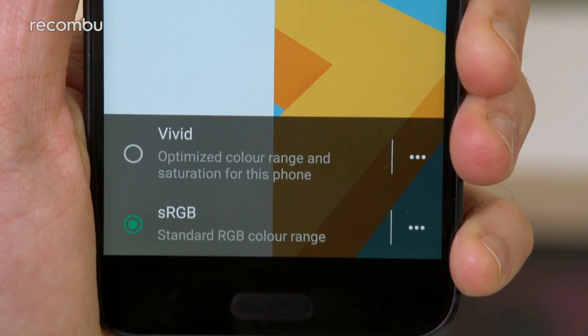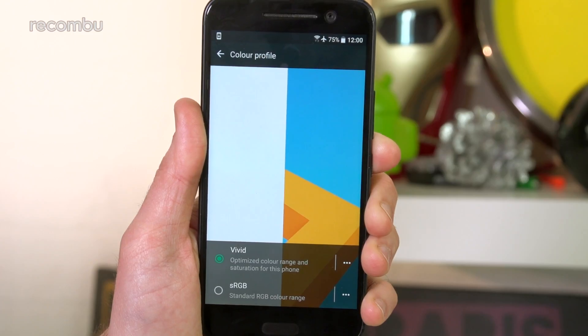Best of all, you get full manual control over the colour gamut and the warmth in HTC's display settings, so you can tweak the display to match your mood.